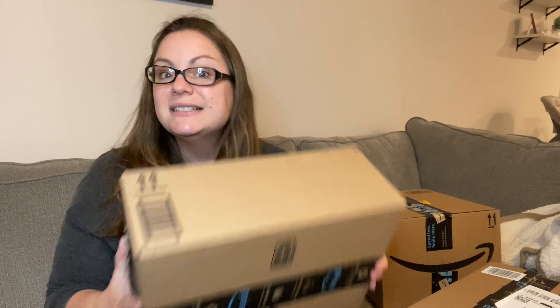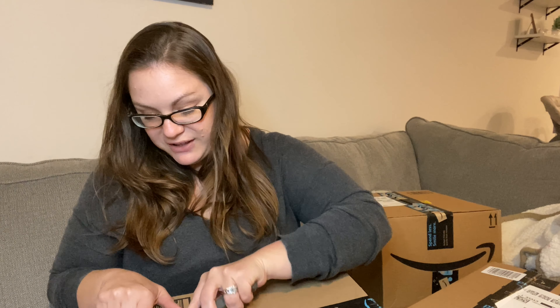Hey guys, welcome back to my channel for another video! Today's video is going to be a fun one. I was doing some shopping on Amazon the other night and I have a bunch of big boxes — you know you ordered too much when they put it in a big old box. This isn't even the biggest box. I have a total of four boxes, so let's start with this one. Finley's birthday is soon so I've been buying stuff.